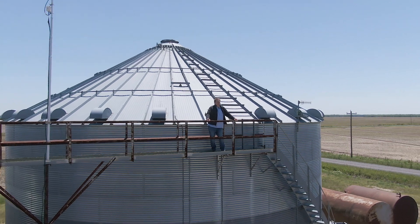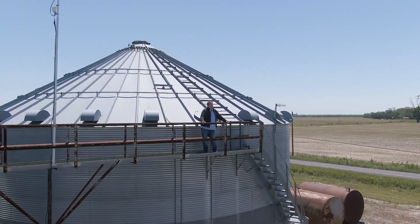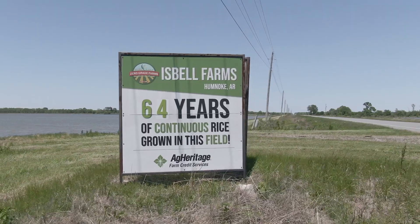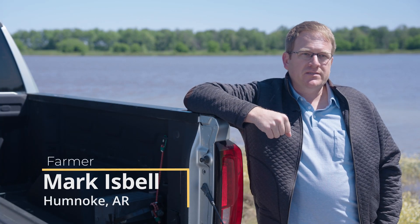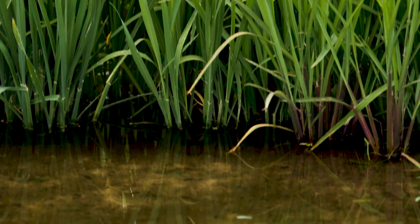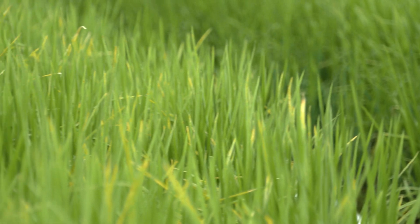We're at our family farm here in Central Arkansas in Lowenope County. We grow about 3,500 acres of rice. One of the practices we implement here on the farm is AWD, which stands for alternate wetting and drying. It's an irrigation practice where instead of leaving the soil completely inundated throughout the season, we'll allow it to dry up somewhat in the middle of the summer.